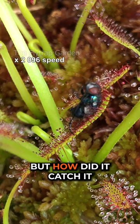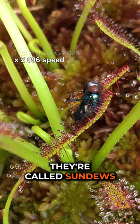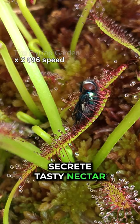Sundew leaves have sticky droplets at the end of them, which is why they're called sundews. But these droplets are not just for looks.